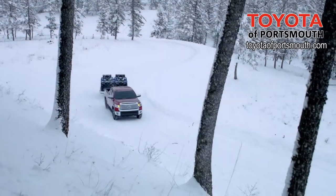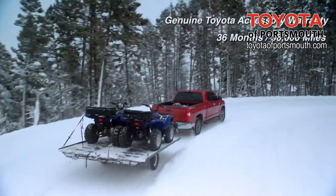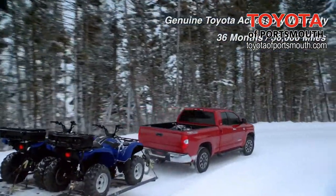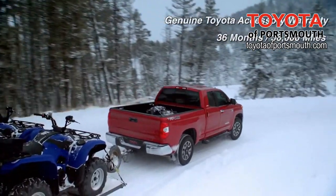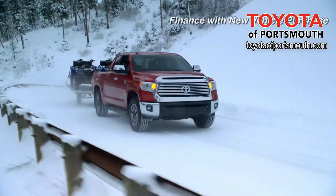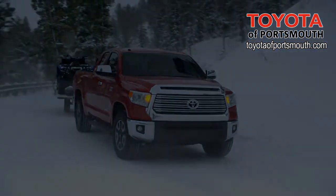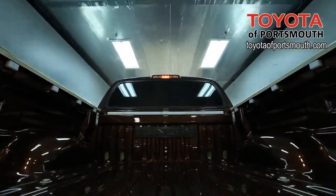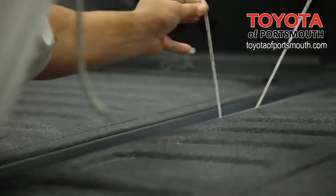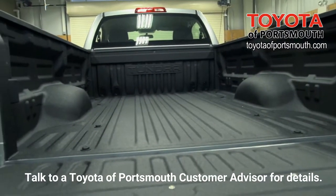Tundra's Spray-On Bed Liner is covered by the Toyota New Vehicle Basic Warranty for 36 months or 36,000 miles. No aftermarket Spray-On Bed Liner can make that statement. And you can finance this genuine Toyota accessory with your new vehicle purchase. The Toyota Spray-On Bed Liner provides convenience, warranty, and a rugged look.